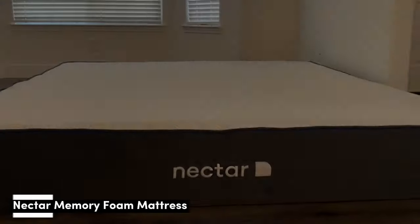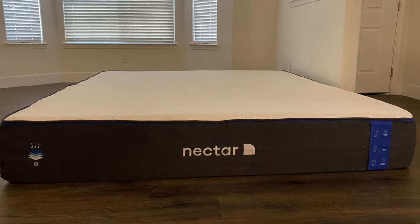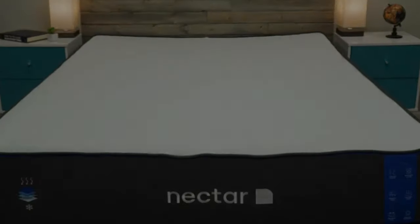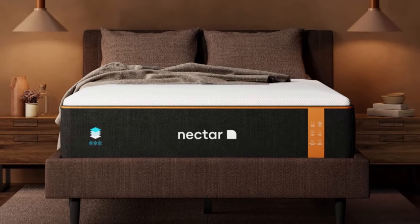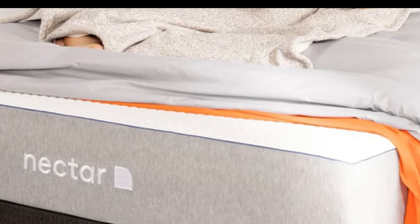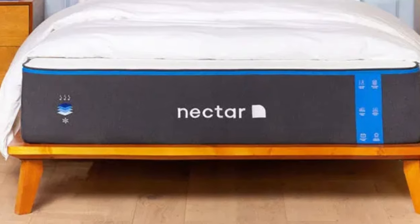Number 1. Who it's best for: value seekers, people who want an extended full-year sleep trial, and shoppers who want a memory foam mattress for their rental. Highlights: competitively priced, ample comfort system to relieve pressure points, and a Tencel poly blend cover that helps keep the surface cool and dry. For people looking for a well-built mattress for their rental property at an accessible price point, the Nectar fits the bill.